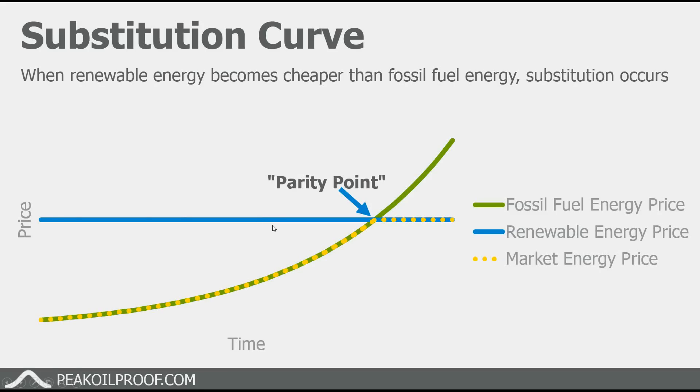Hi, this is Will Martin from PicoOilProof.com. Today I wanted to look at the full life cycle cost analysis between electric cars and gasoline powered cars.